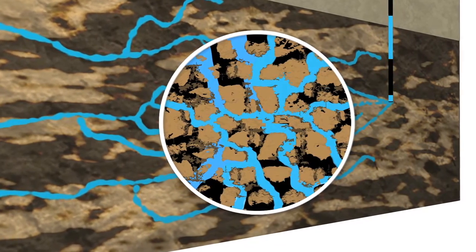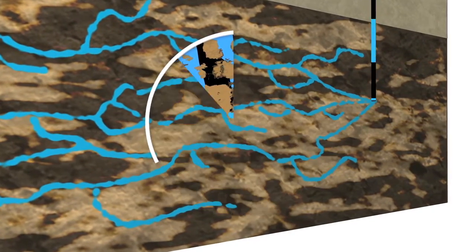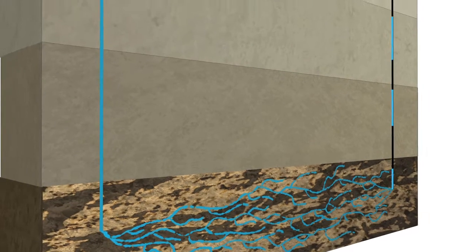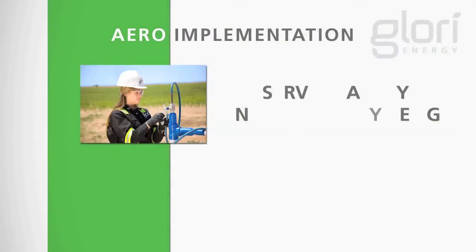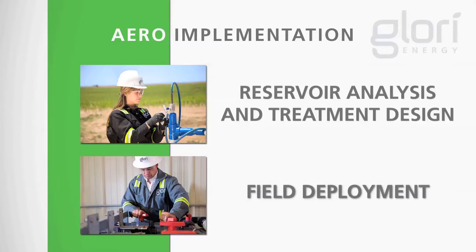As long as the AERO system is active, this process is repeated over and over. Together, these two mechanisms significantly increase oil production. There are two main phases involved in deploying Glory Energy's AERO system technology to an oil reservoir: stage one is reservoir analysis and treatment design, and stage two is field deployment.